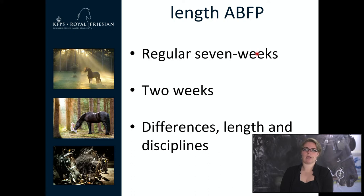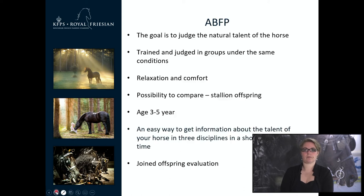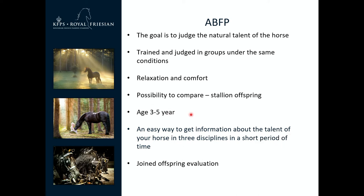With the regular 7-week test, you get end marks in 3 disciplines: driving, riding and show driving. With the 2-week test, you can choose between driving and riding. The ABFP's goal is to judge the natural talent of a horse. Horses are trained in groups under the same conditions, and it is important that they show enough relaxation and are comfortable. Ages vary between 3 and 5 years old. The ABFP is an easy way to get information about the talent of your horse in 3 disciplines in a short period of time. The Joint Offspring Evaluation is also part of the ABFP.